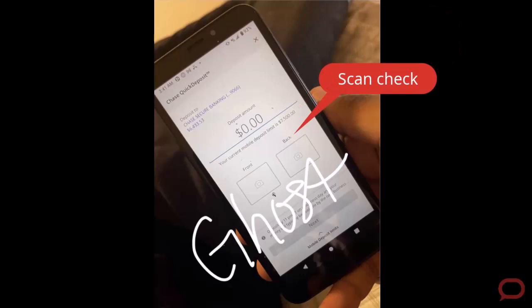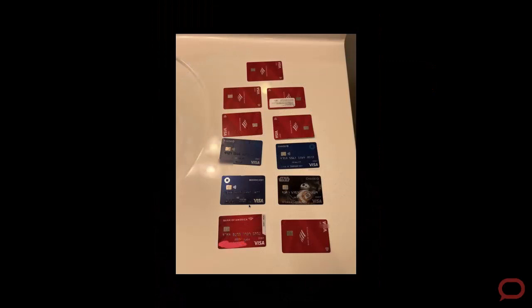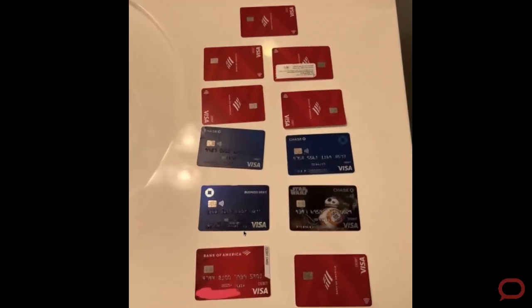The last thing that sparked our imagination with respect to where these criminals are getting access to all those accounts are images like this one. There were numerous debit cards displayed in images, using those debit cards to deposit all the checks they had access to — either stolen or purchased.